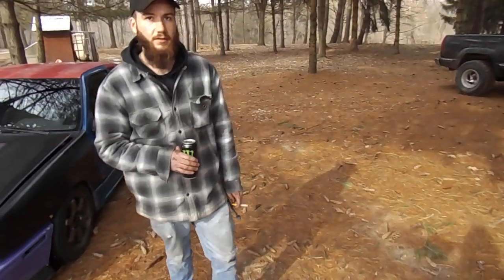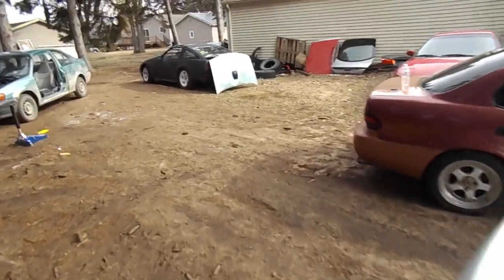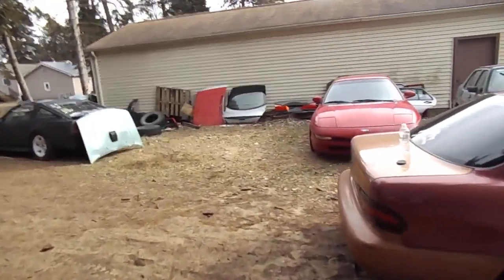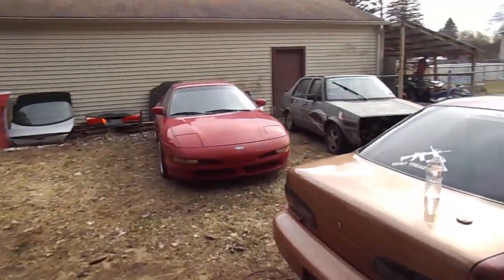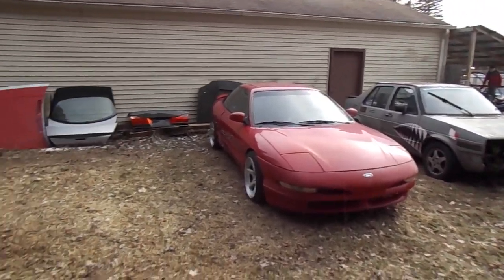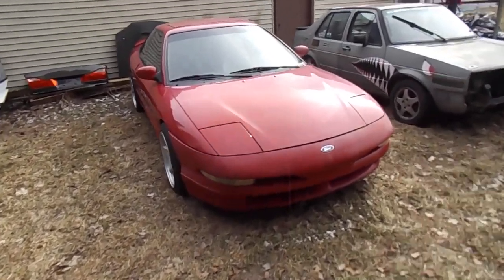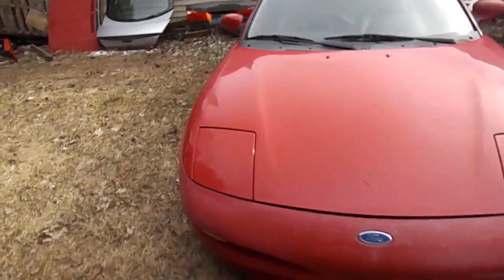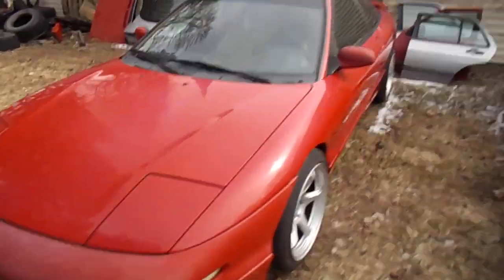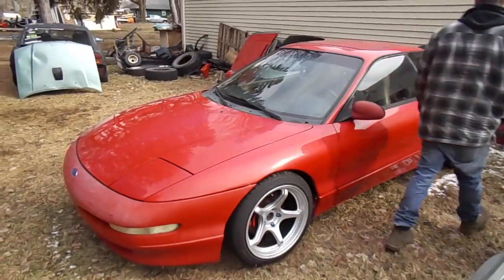I have a ton of cars here and I think I should make a separate video for each one. Right here is Jeff's probe — it's KLZE swapped and the coilovers on it are worth more than the car.